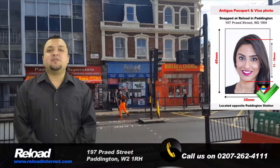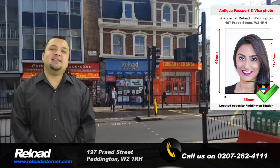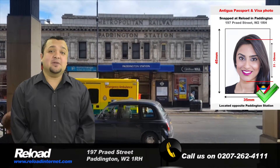Welcome to Reload Internet, the most proficient passport photo studio in London. We are situated right next to Paddington Station and can take your Antiguan passport or visa photos and print them instantly in store with no appointment needed.